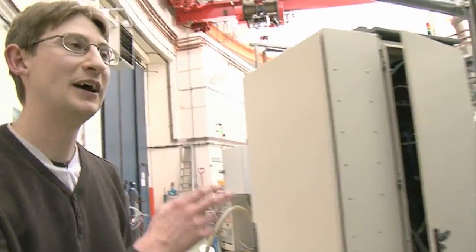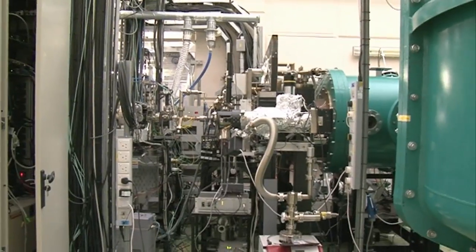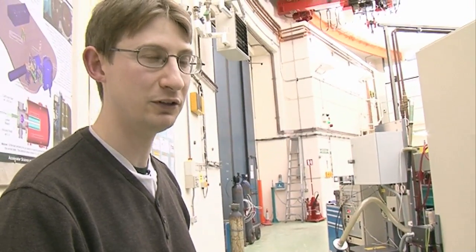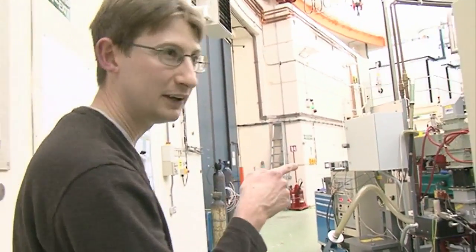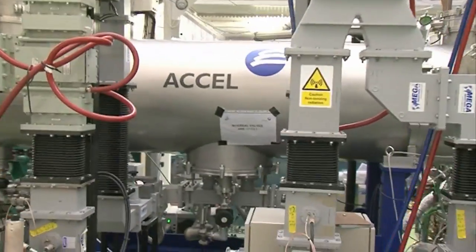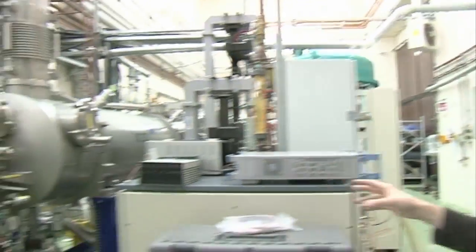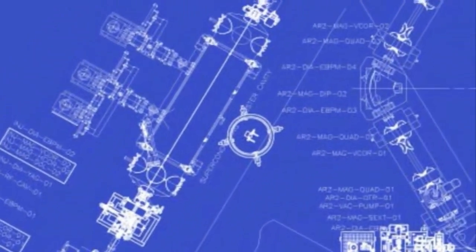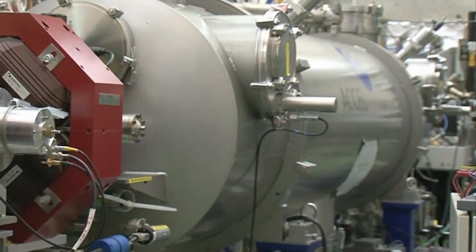The electrons are accelerated in that direction towards the rest of the machine. When they come out of the gun, they've seen a voltage of 350,000 volts. But we want to accelerate them up to truly relativistic speeds — up to 35 million electron volts — and we do that in our superconducting niobium cavities. Niobium has a special property: when cooled to two degrees above absolute zero, it becomes superconducting and loses all electrical resistance. We need that because if we put that much power into accelerating structures with electrical resistance, they would heat up and melt.